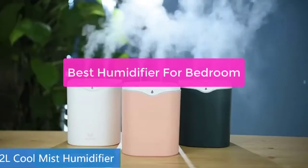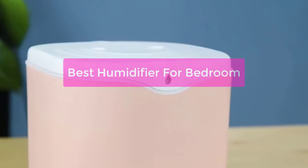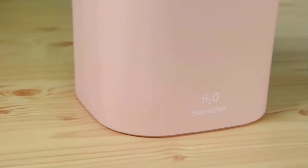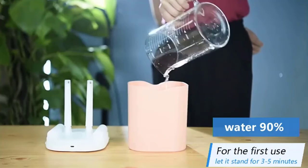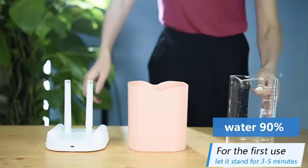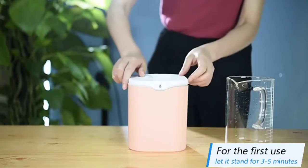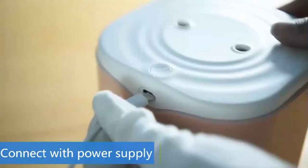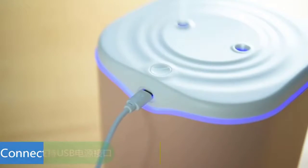Bedrooms can be dry and uncomfortable, especially in the summertime. If you're looking to add some moisture to your bedroom, then a good humidifier is the way to go. In this video, we'll recommend the best humidifiers for bedrooms, based on factors like price, ratings, and features. We also have a buyer's guide that will help you choose the best humidifier for your needs.